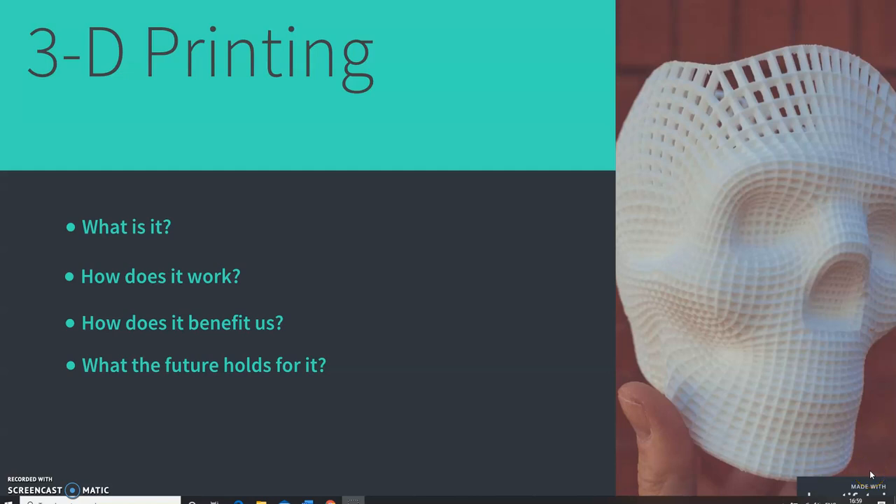Hello and welcome to this presentation on 3D printing. For my presentation I am going to look into what 3D printing is, how does it work, what are the benefits to us, what are the disadvantages to us, and finally what the future holds for 3D printing.